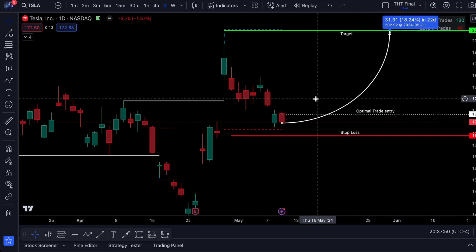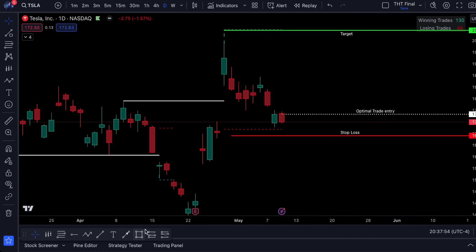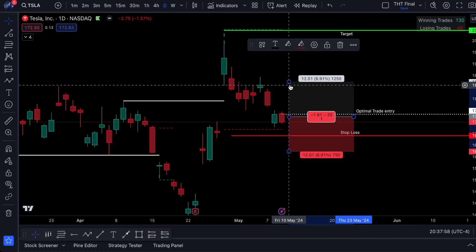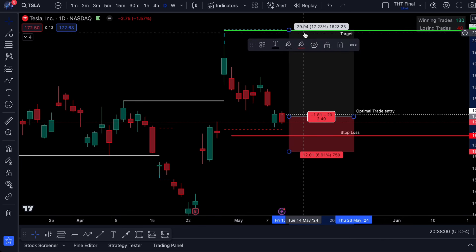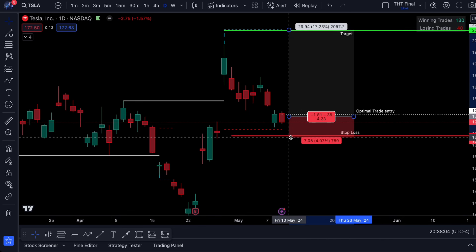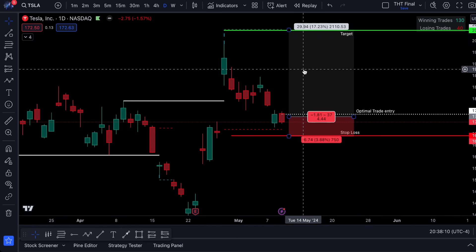I think this is a really good trade. And the cool thing is, if you look now because we're at this optimal trade entry — even if you were to get in at $174 — from there up to our take profit is a 17% return, down to our stop loss, let's just say even $166.50, that's a four to one risk versus reward ratio. So that is very solid.